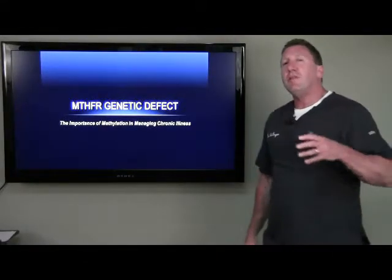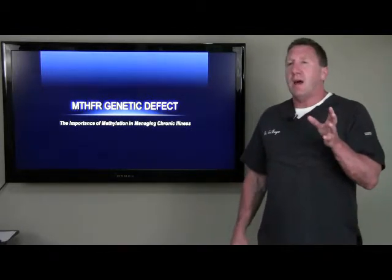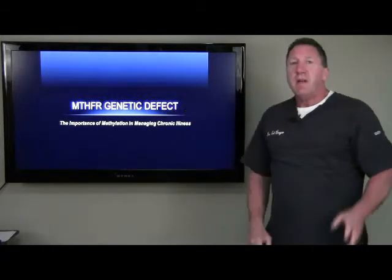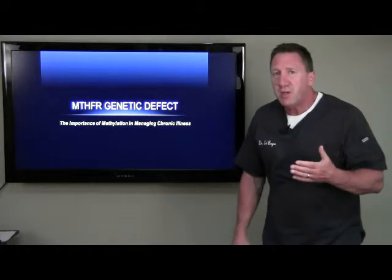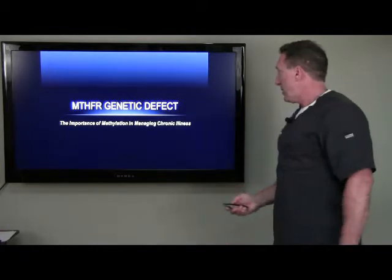Hi folks, Dr. Bayer here. I'm sending you this video just for a few minutes. I want you to understand — I'm going to explain something to you called the MTHFR genetic defect. This is a gene defect that I'm seeing show up in more and more of my patients, and I want to explain to you how it pertains to any chronic illness.